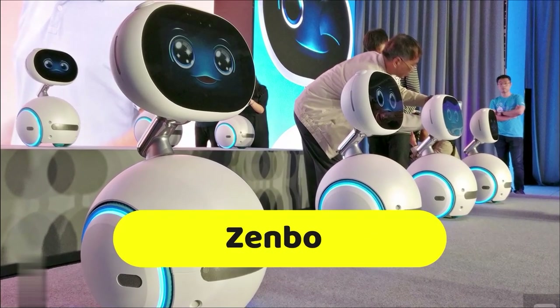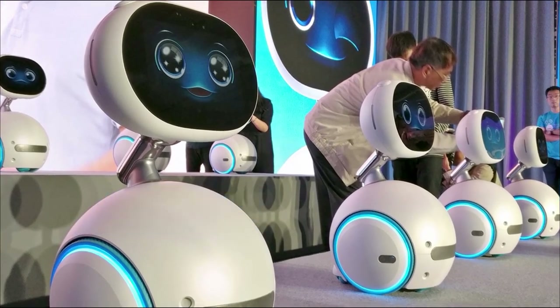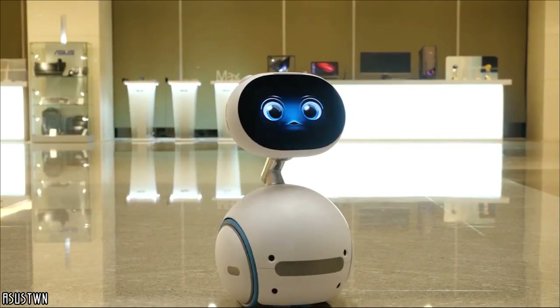Zenbo is the name of a quite extraordinary robot. Designed by ASUS, a Taiwanese manufacturer, this amazing machine has neither arms nor legs, measures only one meter high, and yet it can do almost everything.